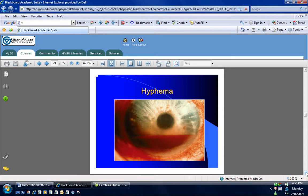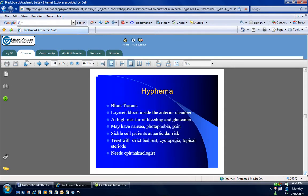Hyphema is when you have blood in the anterior chamber. Remember the anterior chamber is from the iris on forward. Particularly with people with dark eyes, you really need to look for this. The reason why it's serious is because the risk for re-bleeding is very high, usually in two or three days. You treat with strict bed rest and topical steroids. You're going to use something to help dilate the eye, and this does require an ophthalmologist.